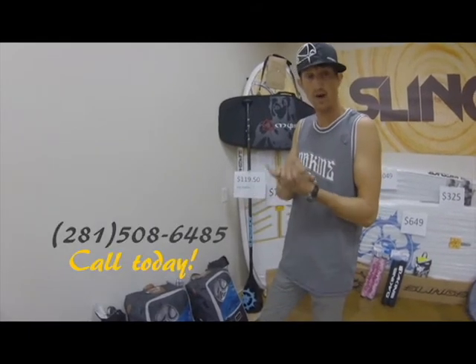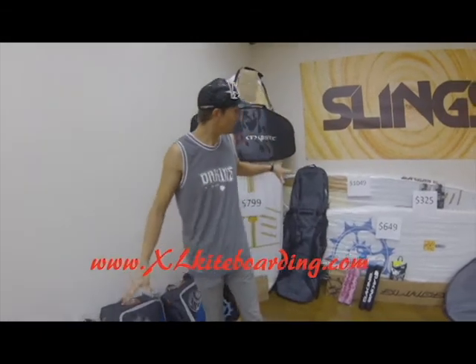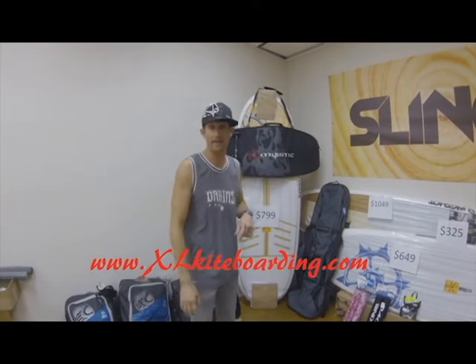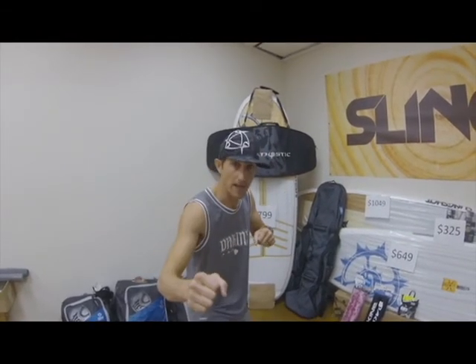The number for the shop is 281-508-6485. Give us a call on any of this stuff or go to the website xlkiteboarding.com and get in on the Black Friday deals. We're excited, you should be excited. Have a great day and happy holidays.